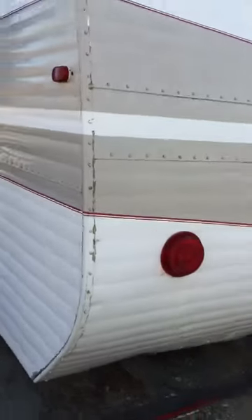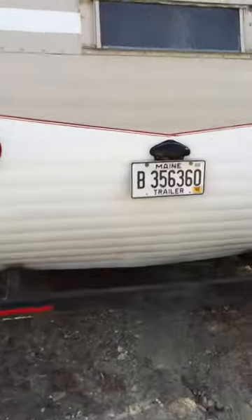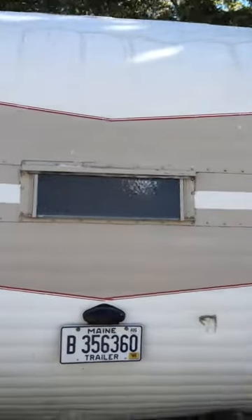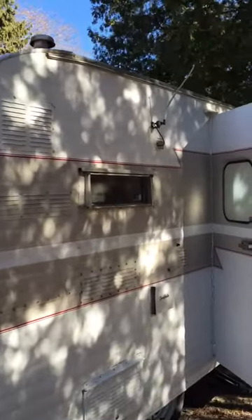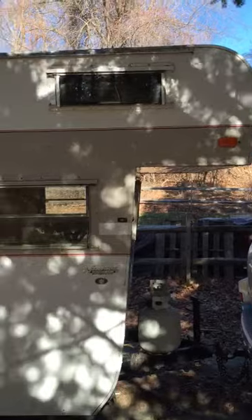There are a couple of things I need to address. You'll see back here there's a little pop-out in the back down here that I need to address. Still some snow from New Hampshire up there. The radio I just discovered doesn't work. So that's the outside.